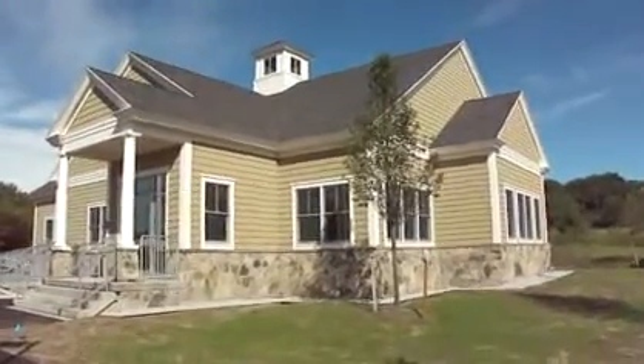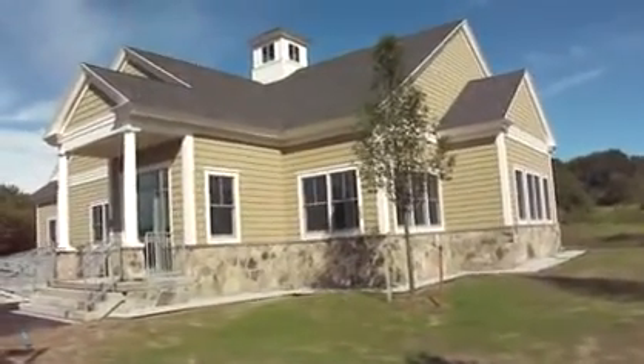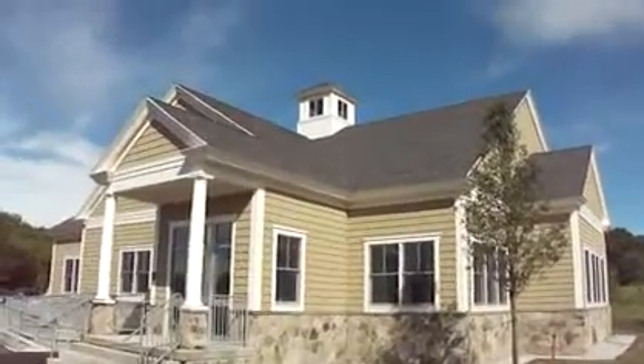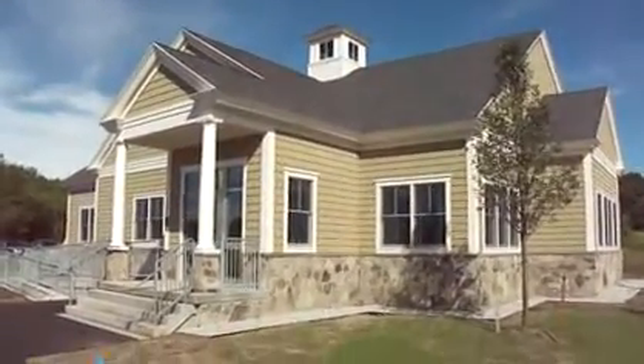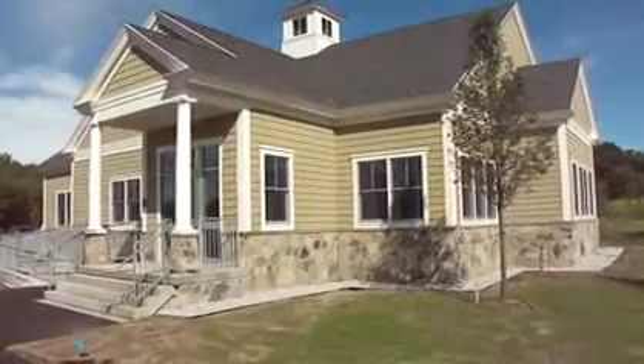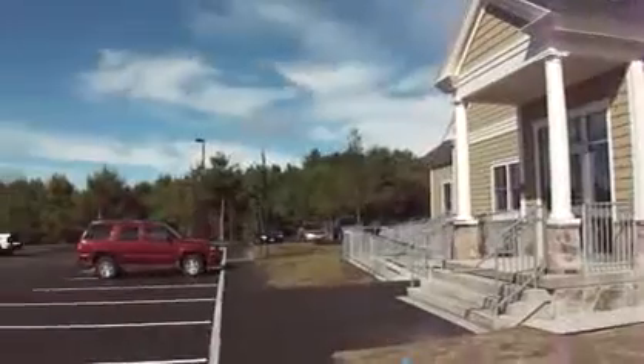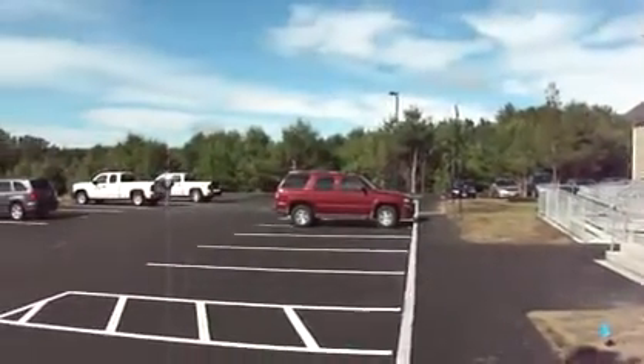You're looking at a beautiful new site with some nice vinyl siding and some new windows, a beautiful detailed cupola and some columns. It's got just a beautiful veneer stonework around the perimeter. We've got plenty of parking around the perimeter as well.